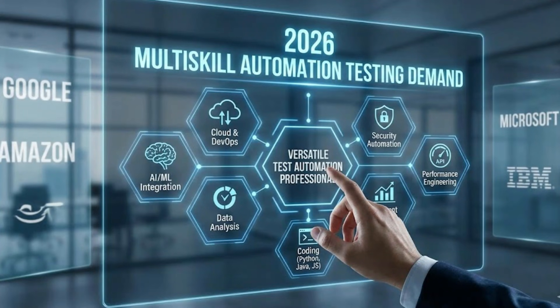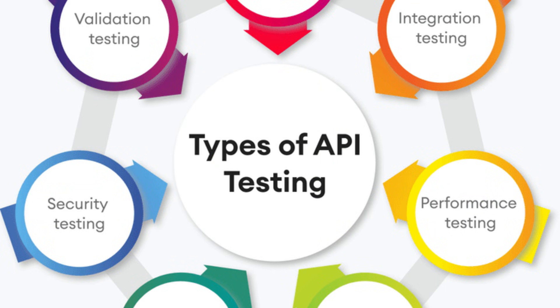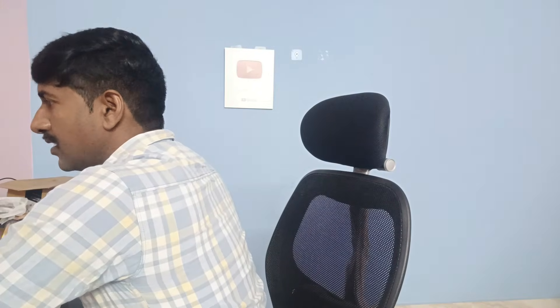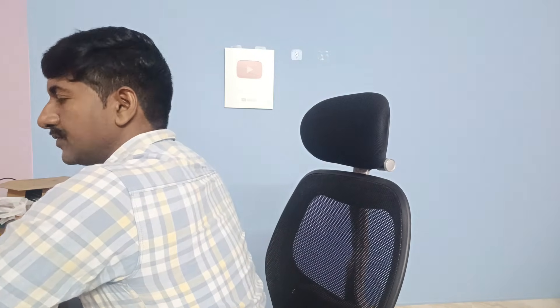Companies are expecting multi-skills. If you look at any job description, you will find multiple tools like Selenium, Playwright, and Cypress together, and they also mention API tools and CI/CD as well. So the smart strategy is: pick one main tool, become strong on that tool, and learn the basics of the other two tools.